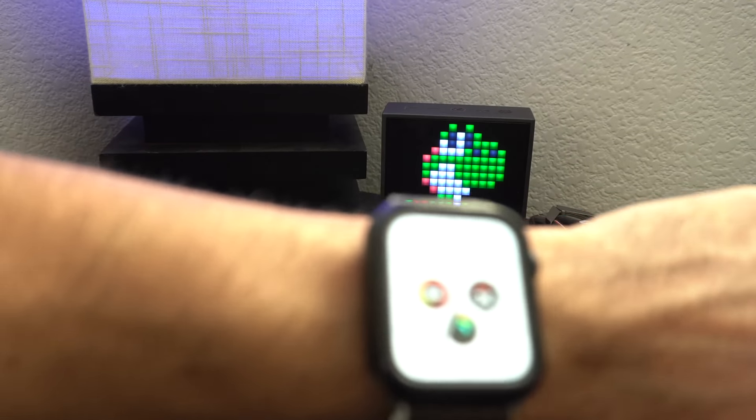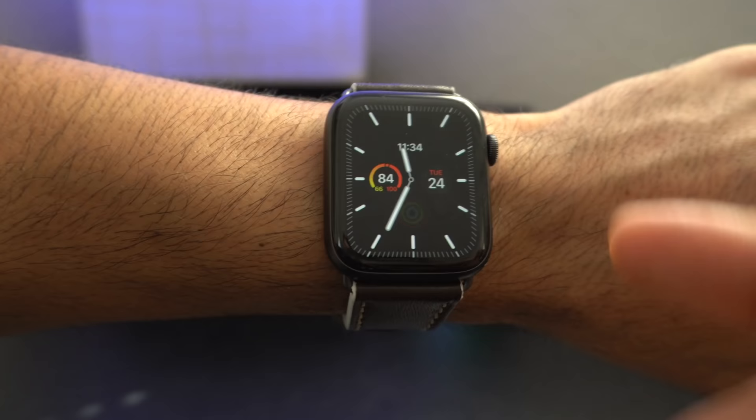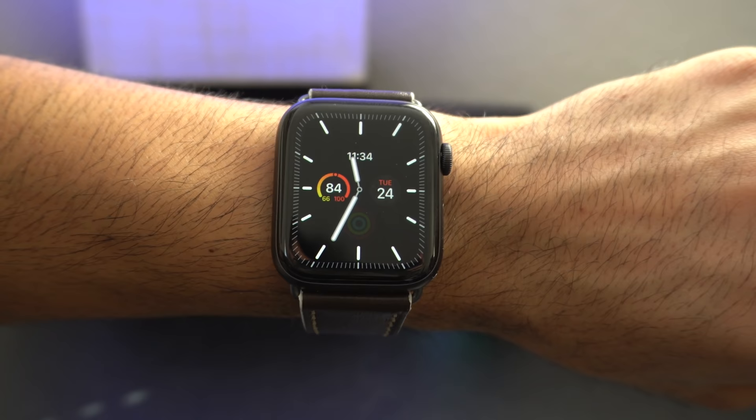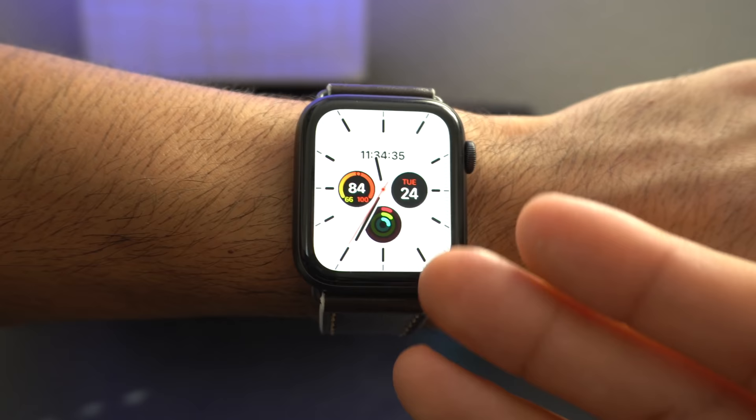Hey, how's it going everyone. With WatchOS 6 and the Series 5, Apple Watch is now officially released. I know there's a lot of people buying an Apple Watch for the first time or maybe upgrading from an older model to the newest OS. Whatever your situation may be, I'm going to share my top favorite tips and tricks that I use day-to-day. This doesn't just apply to the Series 5 — as long as you're on WatchOS 6, some of these features may also apply.